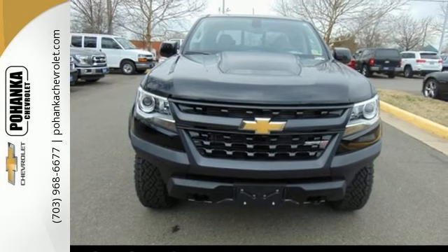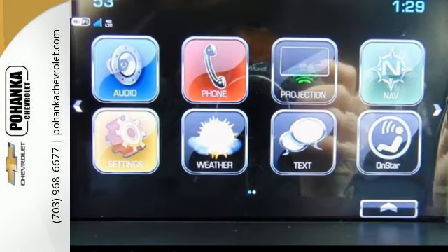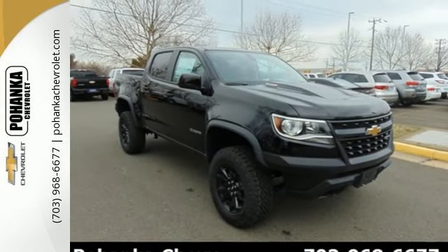When unforeseen low traction conditions present themselves, Stabilitrack is designed to keep this truck under control. Come take this refined and rugged pickup for a test drive today.